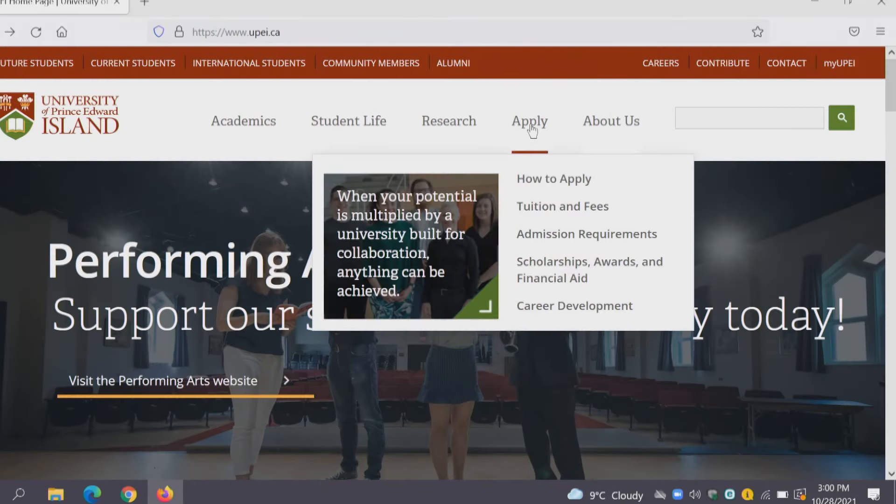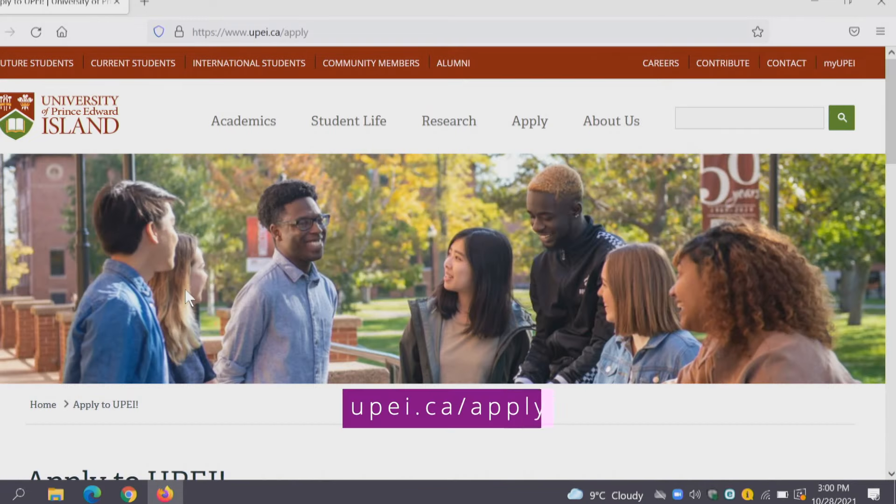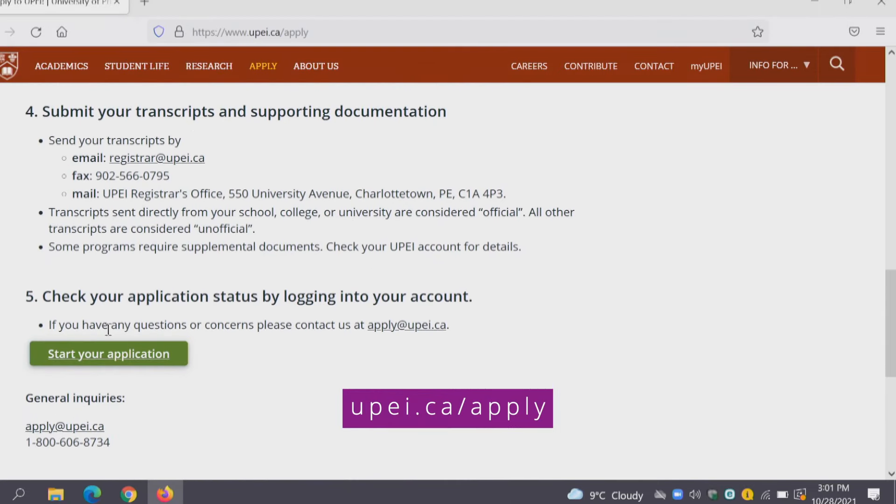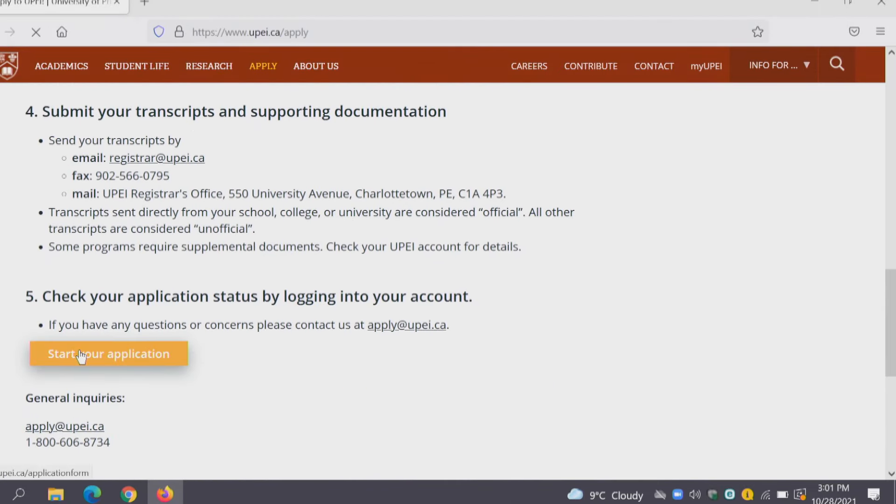We're starting here on the UPEI website and you can click the button that says Apply, or you can type in www.upei.ca/apply. Scroll down — there are some instructions here on how to apply, but if you go all the way to the bottom you can click Start Your Application.